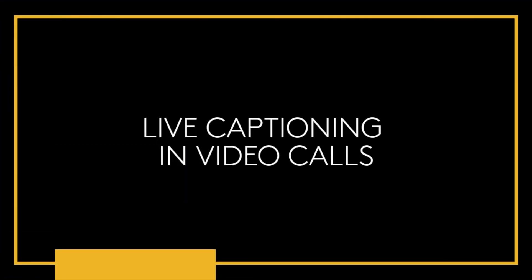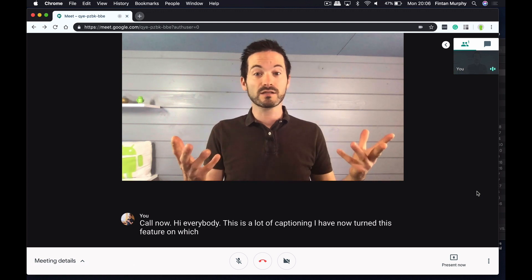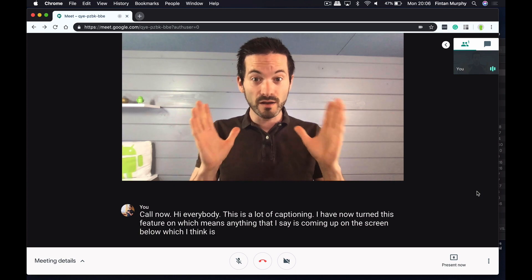The second feature I wanted to talk about is live captioning in Hangouts Meet. You're probably familiar with live captioning from Facebook or YouTube videos, where you can turn on captions at the bottom of the screen as the person is talking. Google have now brought this facility to Hangouts Meet — the technology within Google Meet listens to what's being said and puts the words up at the bottom of the screen. I have actually turned this feature on right now, which means anything I say is coming up on the screen below. It's a really interesting feature and a fantastic use of technology Google already has built into things like YouTube.